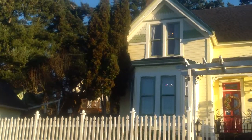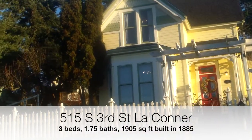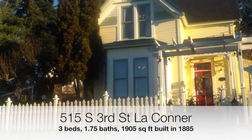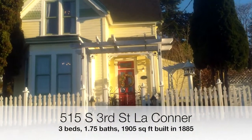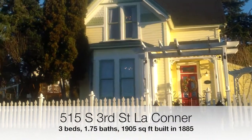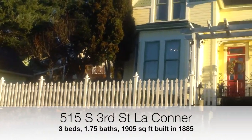Hi, this is Ed Finlan with the Ed Finlan Group and Keller Williams Western Realty. We are excited to bring you 515 3rd Street in historic old La Conner. This home has three bedrooms, one and three-quarter bath, 1905 square feet, was built in 1885 but has been lovingly restored and updated, and sits on about a 6,300 square foot lot with a one-car garage and a little outbuilding finished in the back.